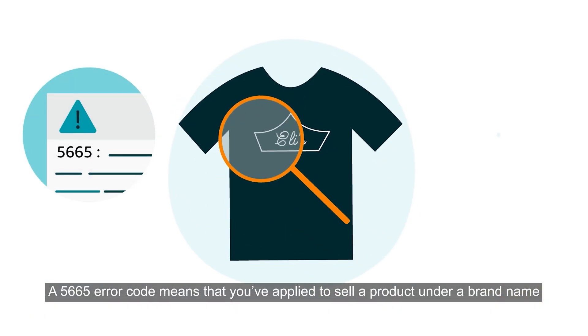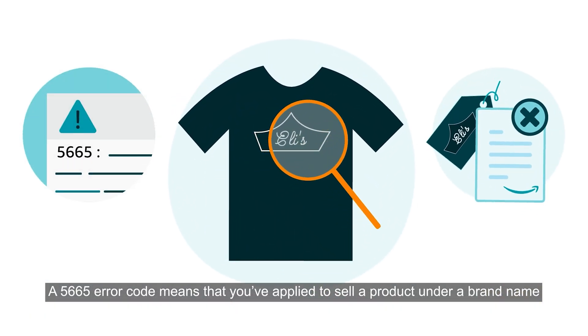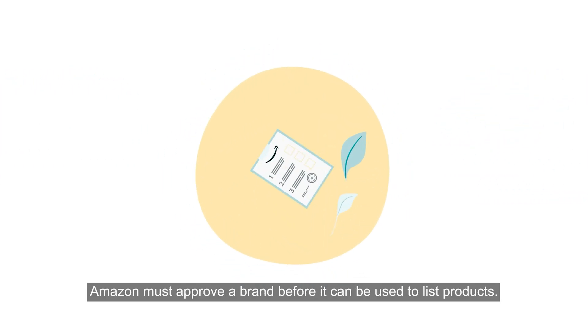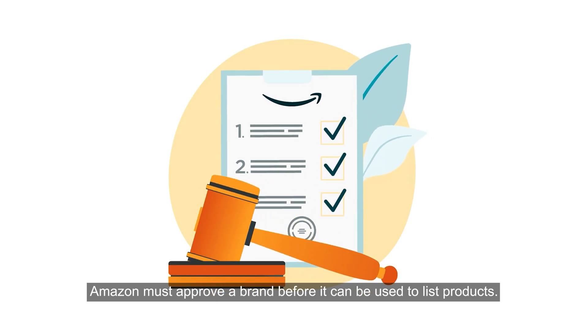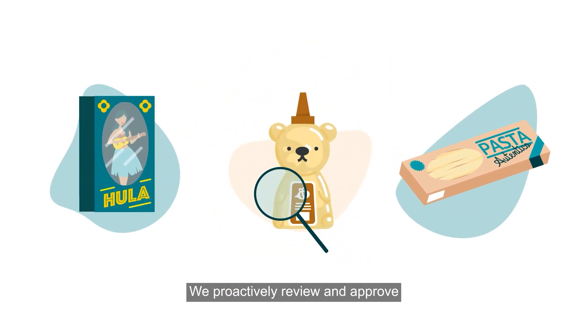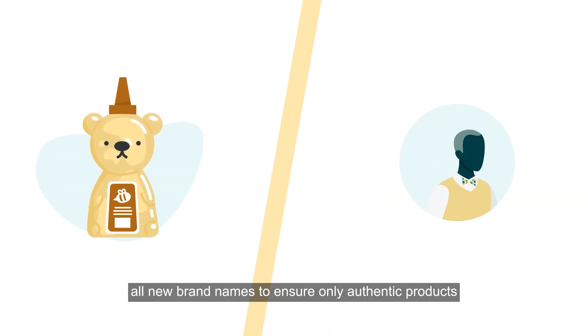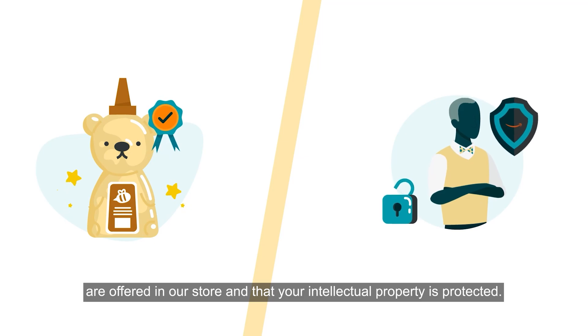A 5665 Error Code means that you've applied to sell a product under a brand name that Amazon hasn't yet approved. Amazon must approve a brand before it can be used to list products. We proactively review and approve all new brand names to ensure only authentic products are offered in our store and that your intellectual property is protected.